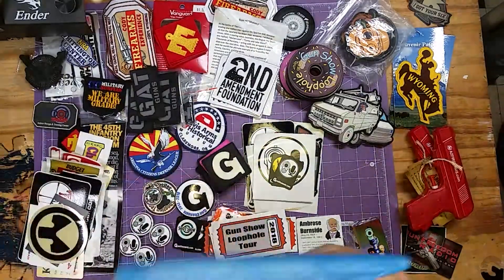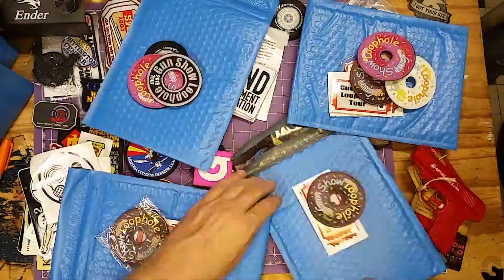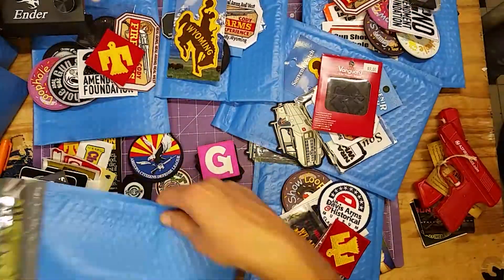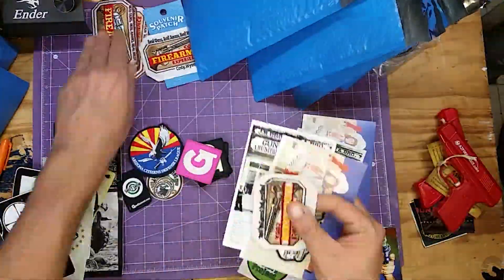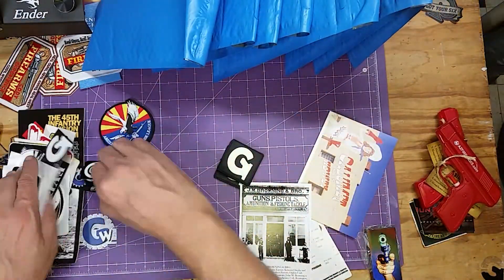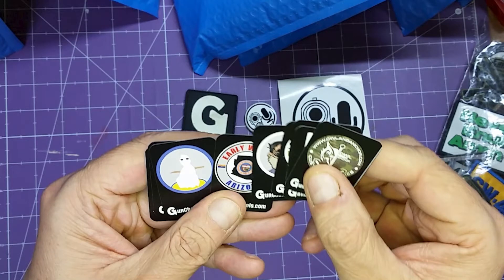We sorted some of the loot that we've acquired over the years on our gun show loophole tour into some batches, and we're sending those batches out to Patreons. In this next series of videos we'll go through what some of the stuff is in these batches of loot from our gun show loophole tour. Here we go.